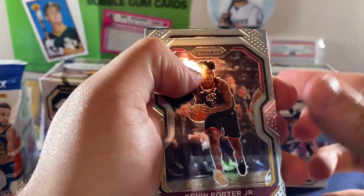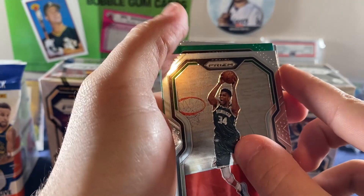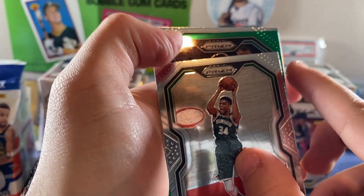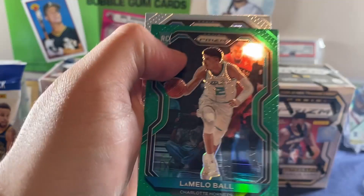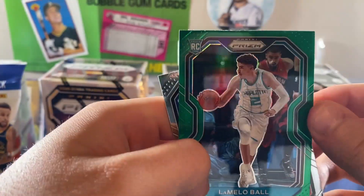All right. Is that a KPJ second year? That's fire — I'll take that. Giannis. That's a good sign. Give me a rookie right here. Oh, my God. Rookie card. Is that Wiseman? Nope.